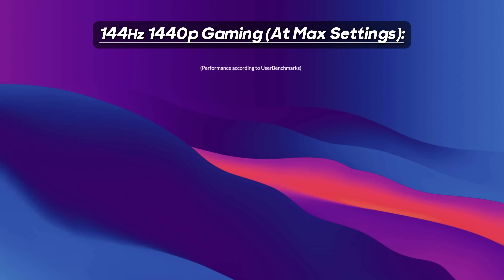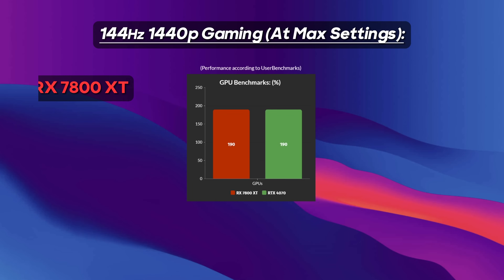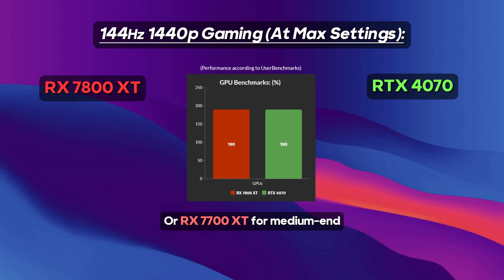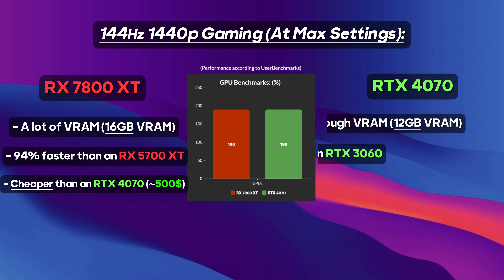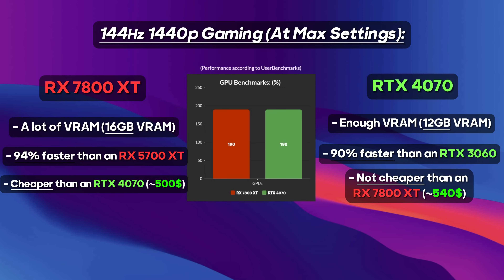And for the GPU, I recommend getting either an RX 7800 XT, an RTX 4070, or an RX 7700 XT for 1440p gaming in less demanding games, though I recommend choosing the RX 7800 XT if your budget lets you. I highly recommend the RX 7800 XT over any other GPU in this price range because of its 16GB of VRAM and better rasterization performance in games compared to the competition, even if the RTX 4070 has better ray tracing performance, which in my opinion doesn't really matter.